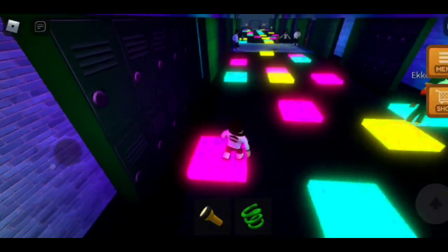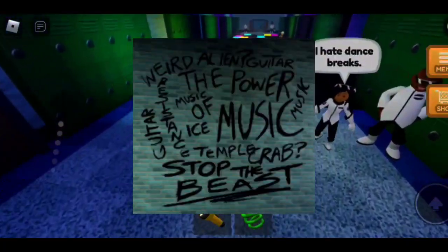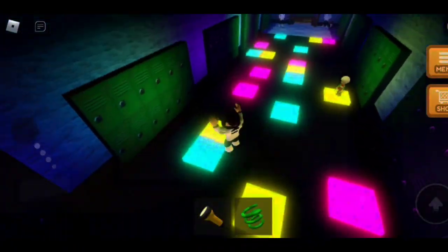This next writing is very lore-heavy, so watch out. Also, spoilers. The power of music stopped the beast. If you somehow don't know, let's let Agnes from Despicable Forces explain.